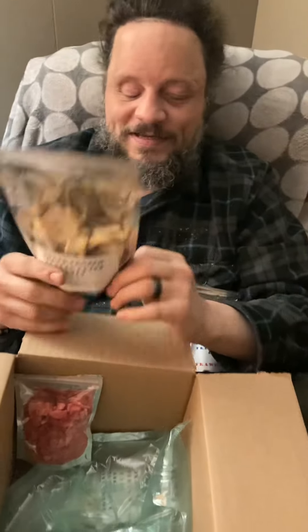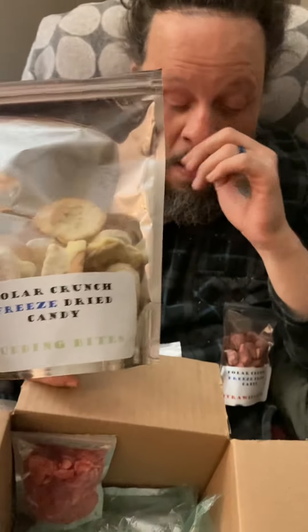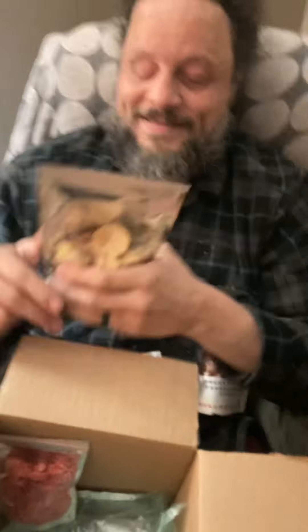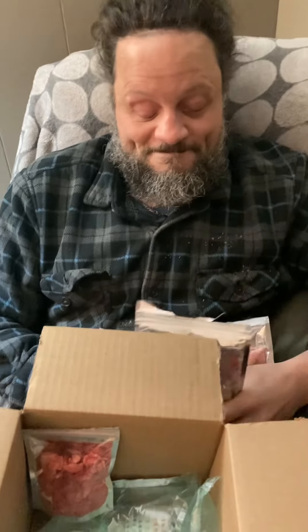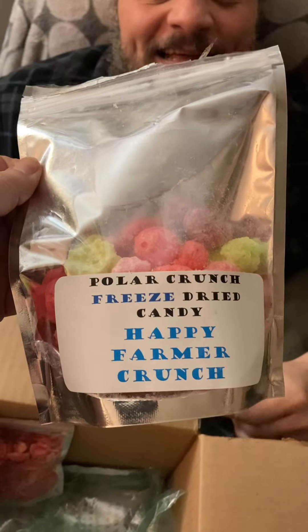What's this? Which ones are these? This one is pudding bites. Pudding bites? Yeah, it's banana pudding bites. Freeze-dried pudding bites. So you guys, this is our friend Hattie's business. It's called Polar Crunch Freeze-Dried Candy. And it is good.